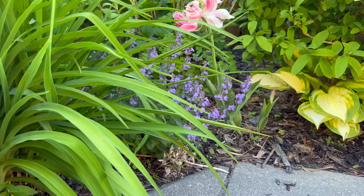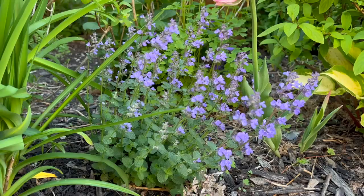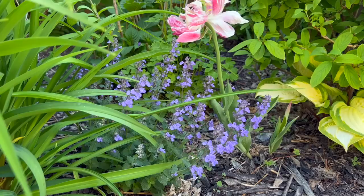Right in this part of the bed is my Catmint — Nepeta — in the napcat pajamas variety. Isn't that pretty? I have many columbines with this sort of bluish tone color of blooms, which I think is really pretty.